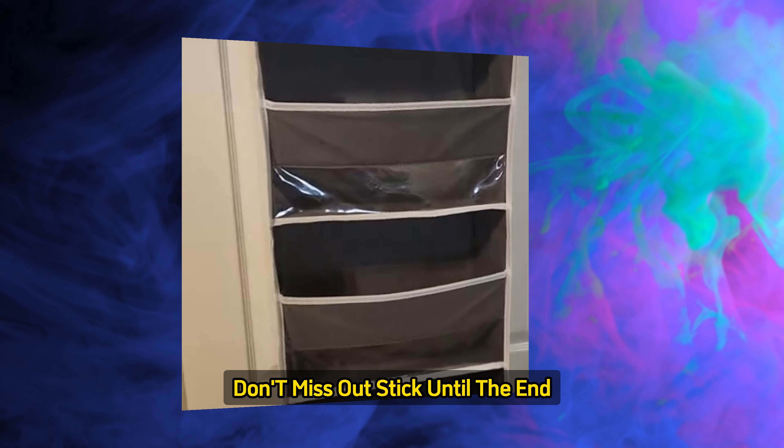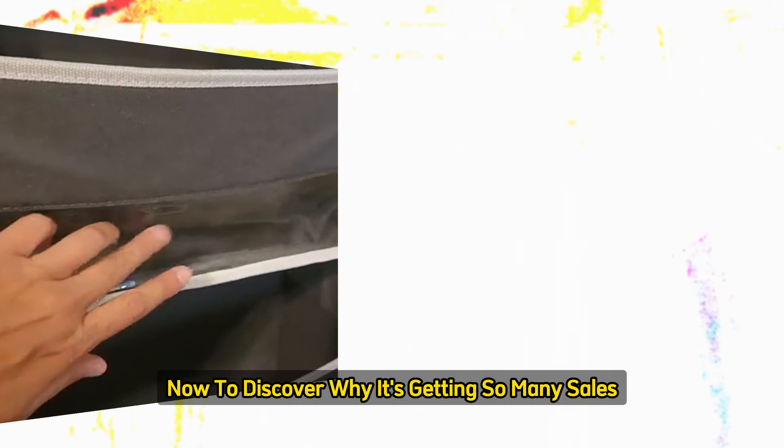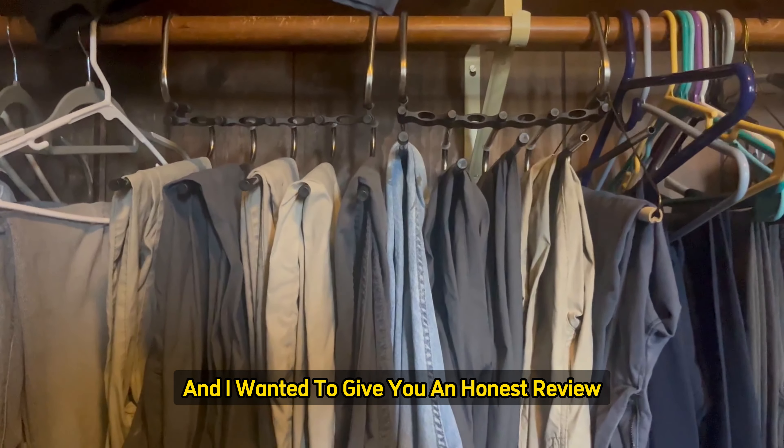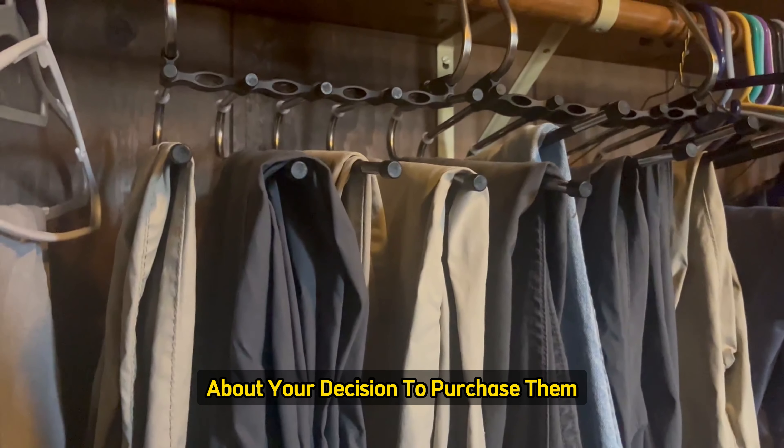Don't miss out. Stick until the end and watch our product review now to discover why it's getting so many sales. I'm Martina, and I wanted to give you an honest review on these hangers so you could be more informed about your decision to purchase them.